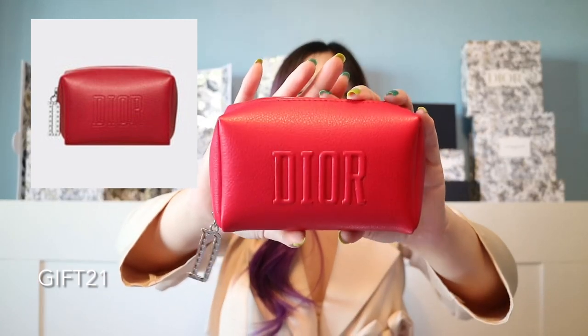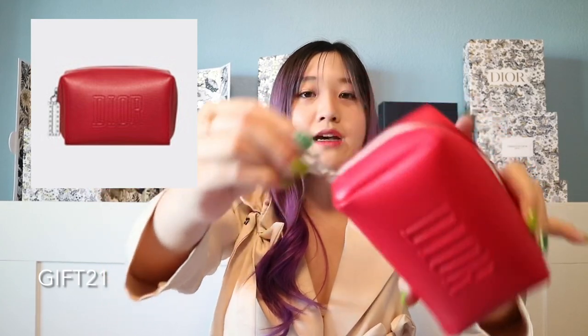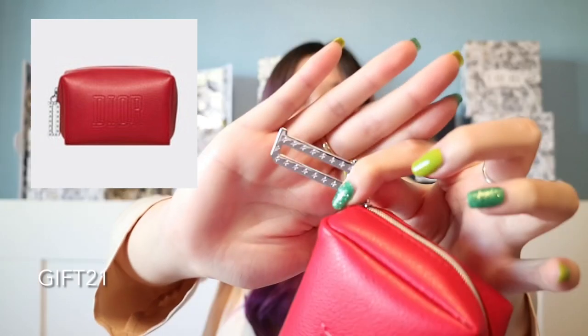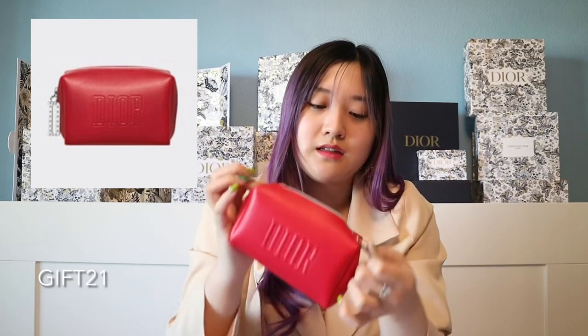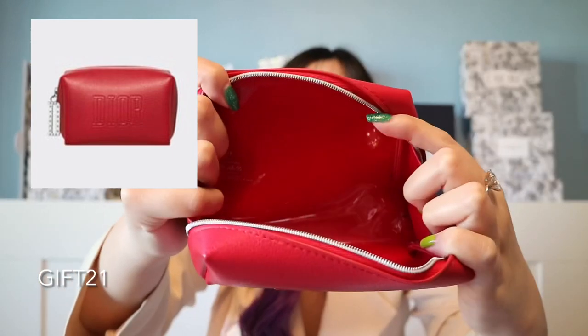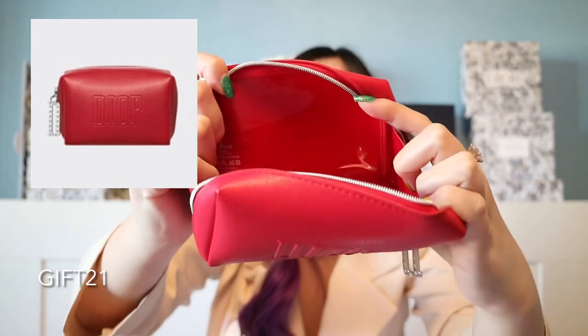The next code is GIFT21. You get a red Dior makeup pouch. It has the D charm on the side with cute little stars on the D charm. Once you open it up, the inside is kind of patent-like with CD logos and stars on the inside. It's a really, really cute Dior makeup pouch.